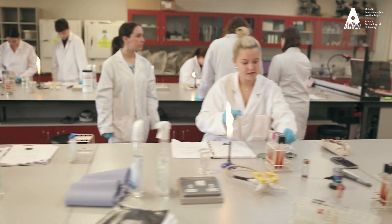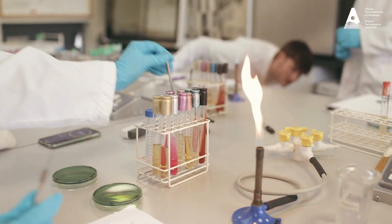Examples of modules that have these strong practical elements include mammalian cell culture, which involves students hands-on growing live cells within the laboratory, and also analytical science, in which students gain competency in performing and utilising a range of state-of-the-art analytical instrumentation.